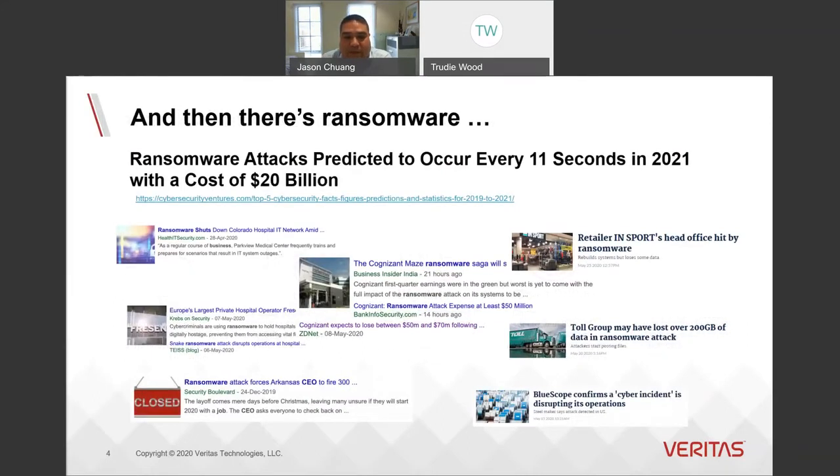Ransomware is a huge problem for us today. The impact of ransomware goes way beyond just paying the ransom — it can cost organizations millions, if not worse, and put them out of business. While we've seen a drop in consumer attacks, we've seen a major increase in the enterprise: fewer hits but bigger rewards. According to recent reporting from Cybersecurity Ventures, a business will fall victim to a ransomware attack every 11 seconds by 2021, up from 14 seconds in 2019. Global ransomware damage costs are predicted to reach over $20 billion by 2021, making ransomware the fastest growing type of cybercrime.